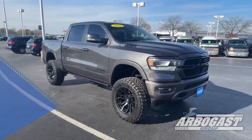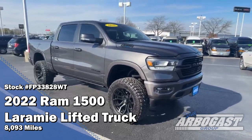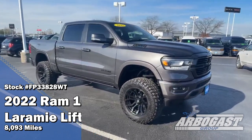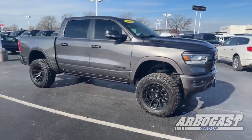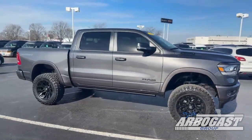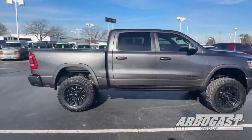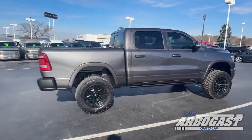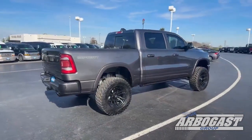This Dodge Ram does come with a 5.7 liter Hemi V8 on an 8-speed automatic transmission. For being a 2022, it has just over 8,000 miles on it. It has some nice full wheels and some all-terrain Nitto tires, and it looks absolutely great out here in the sun today. It does have some running boards tucked up underneath the side that go down when you open the door, so it gives it a nice clean look while you're driving.